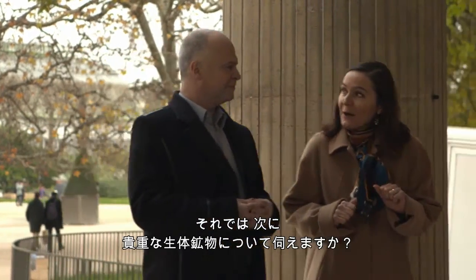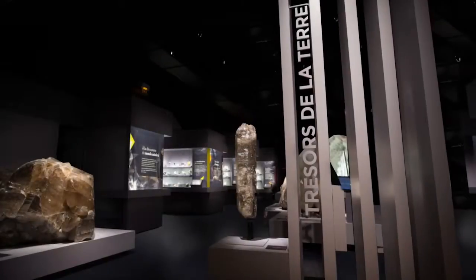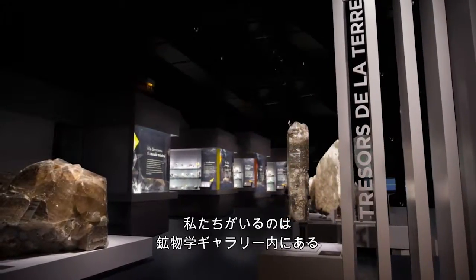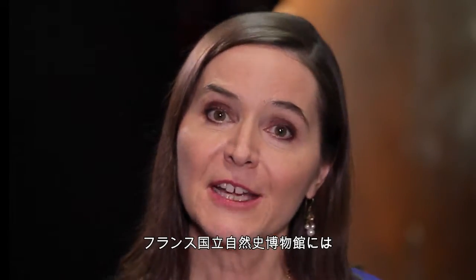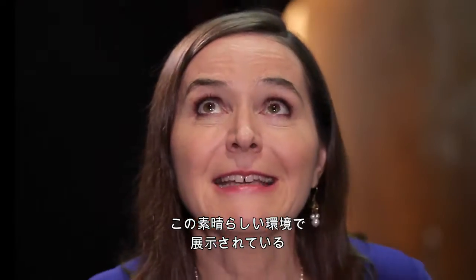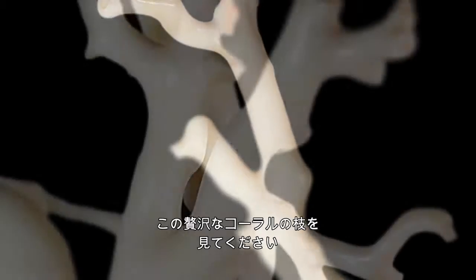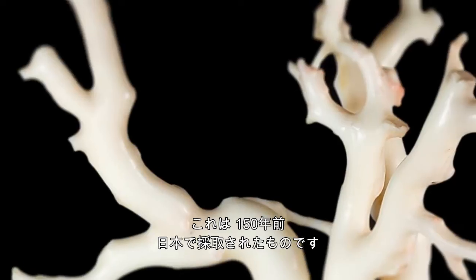Can we talk about precious bio-minerals now? Follow me, I will show you some. Here we are inside the Treasures of the Earth exhibit, within the Gallery of Mineralogy, here in the National Museum of Natural History in Paris. Among the many bio-minerals, coral is a wonderful one. Look at this gorgeous branch of coral collected 150 years ago in Japan.